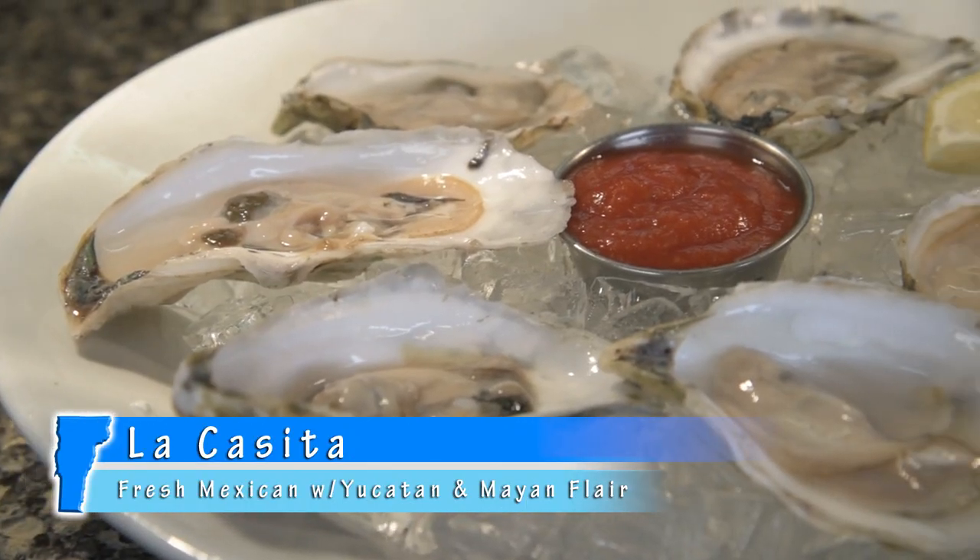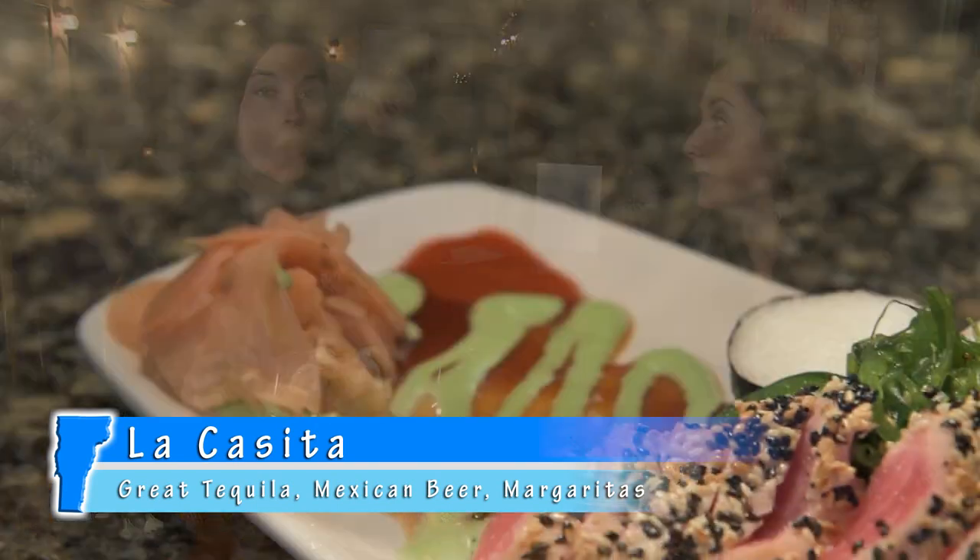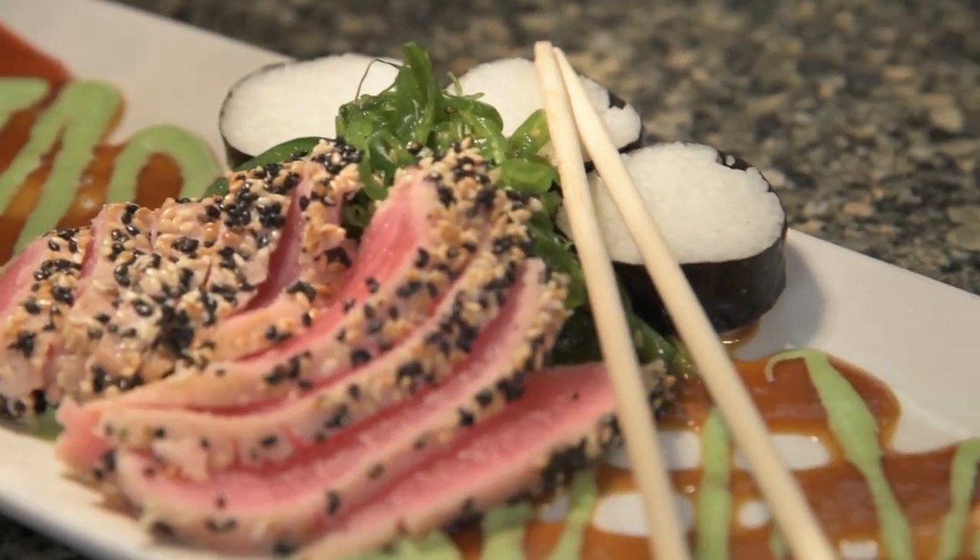Wellfleet and Duxbury oysters freshly shucked. And for all you sushi lovers out there, seared ahi tuna with coconut infused rice rolls — best thing on the menu.